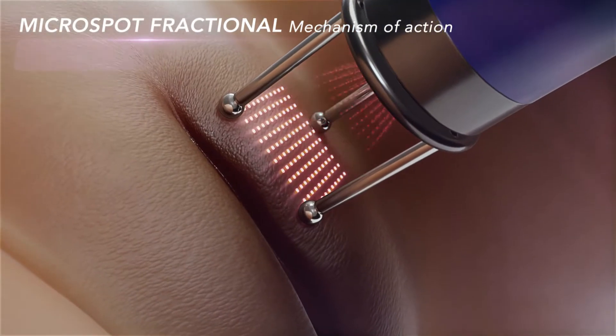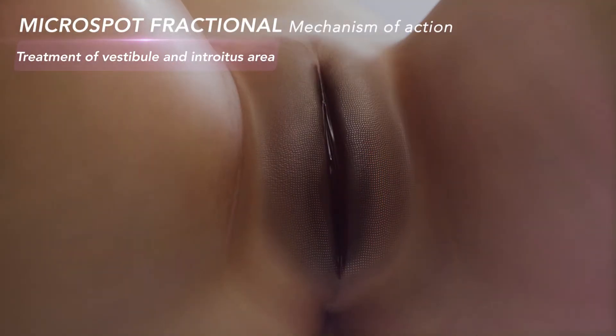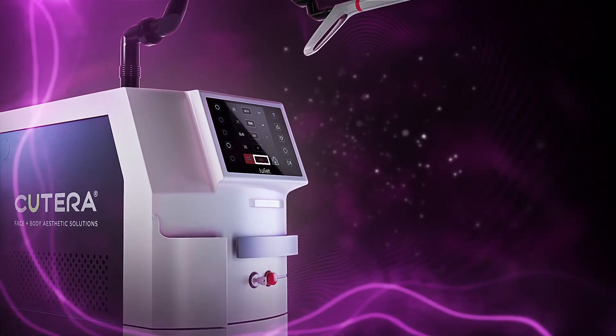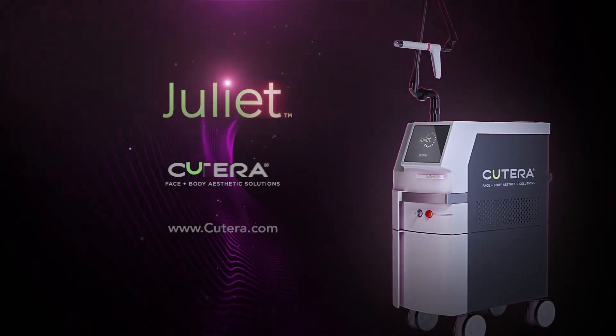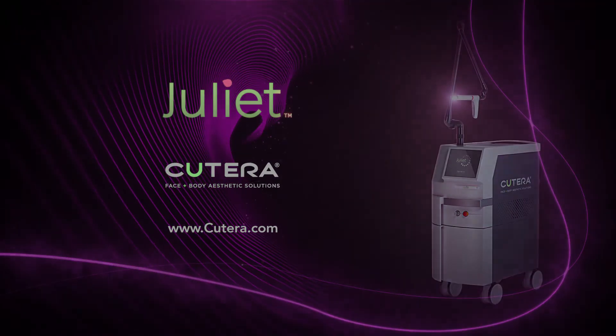Micro spot fractional treatment improves the appearance of external genitalia by promoting improved tissue growth. The Juliet laser offers your patients renewed confidence and improved intimate wellness.